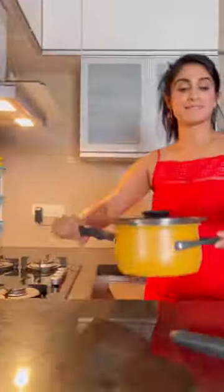And the best part is I can directly serve from the pan onto the table. Less dirty dishes to wash.